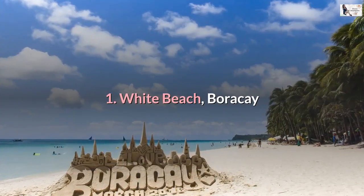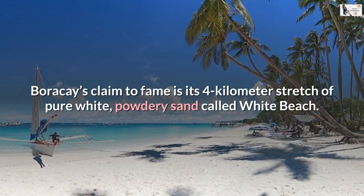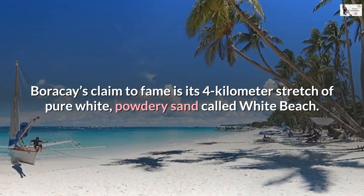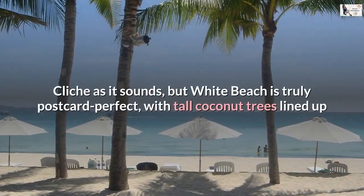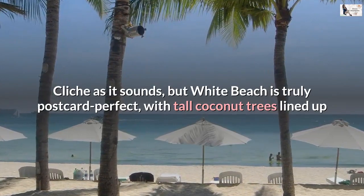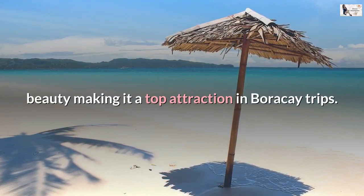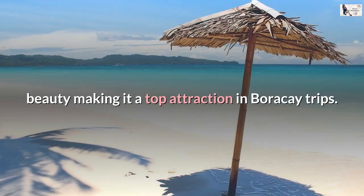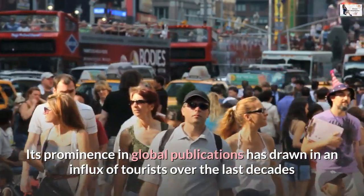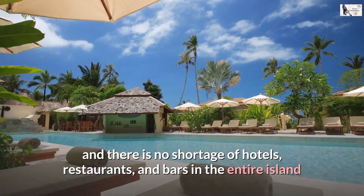Number 1: White Beach, Boracay. Long hailed as one of the best beaches in the entire world, Boracay's claim to fame is its 4-kilometer stretch of pure white, powdery sand called White Beach. White Beach is truly postcard perfect, with tall coconut trees lined up and crystal-clear calm waters rounding up its unmatched beauty, making it a top attraction in Boracay trips. Its prominence in global publications has drawn in an influx of tourists over the last decades, and there is no shortage of hotels, restaurants, and bars in the entire island.